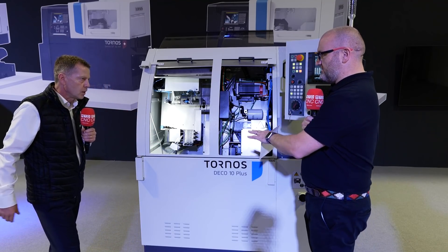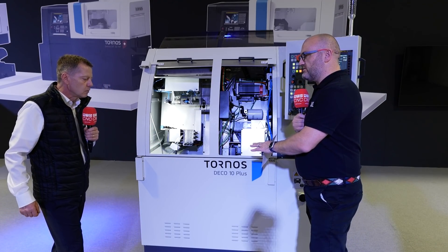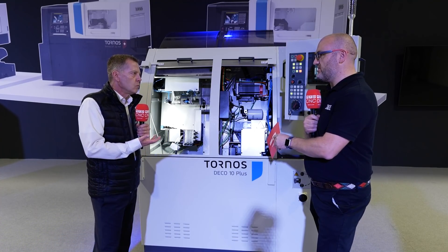It's fair to say this is a nine-axis machine and it's still one of the fastest machines on the market. Would you believe this machine is 25 years old?